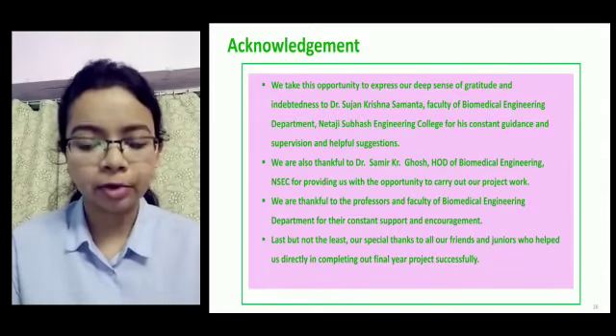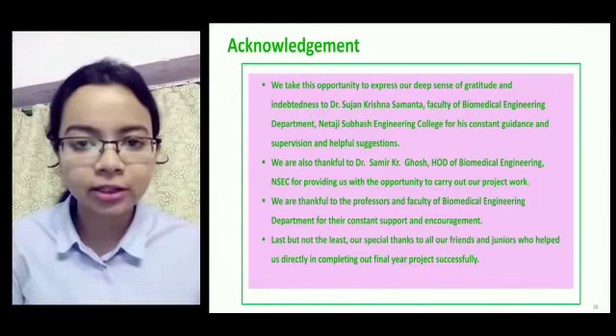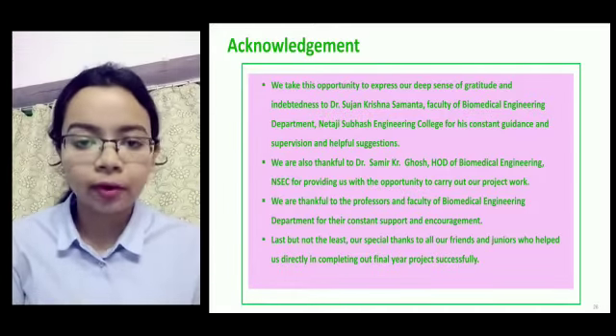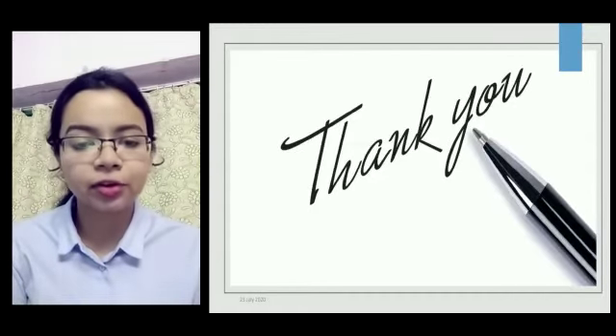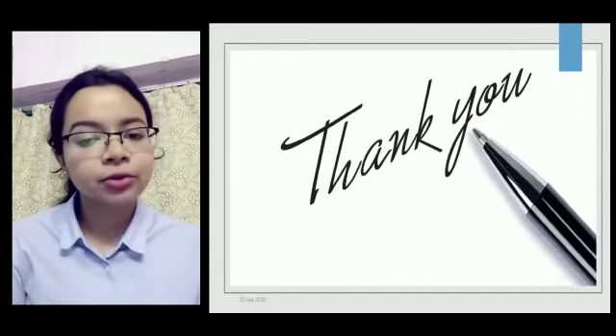Finally, I want to thank our project guide Dr. Sujan Krishno Samanto for constantly guiding us throughout the course of the project. I would also like to thank the HOD of the Biomedical Engineering Department Dr. Shomir Kumar Ghosh, our mentor Mr. Taroq Dash, and the professors and faculty of the Biomedical Engineering Department for their constant support and encouragement. Thank you to everyone.